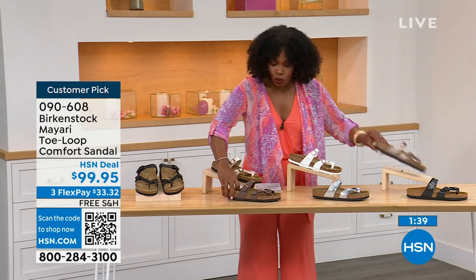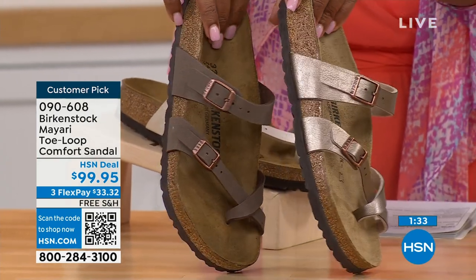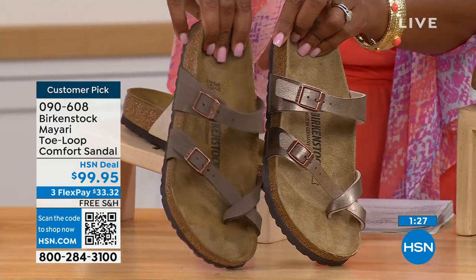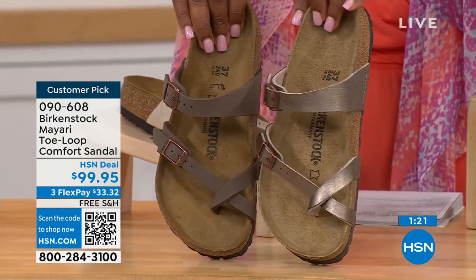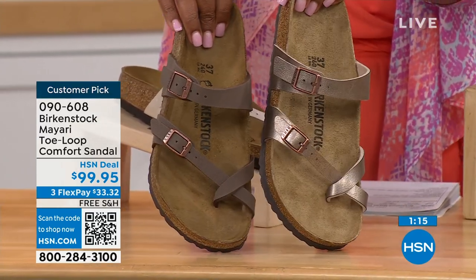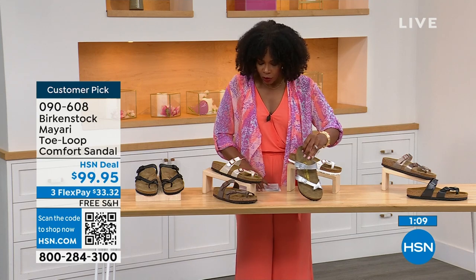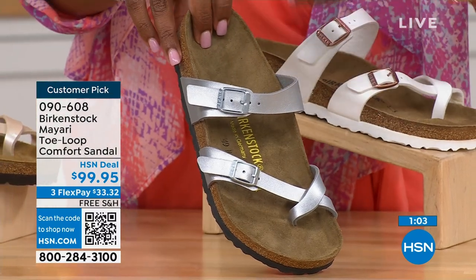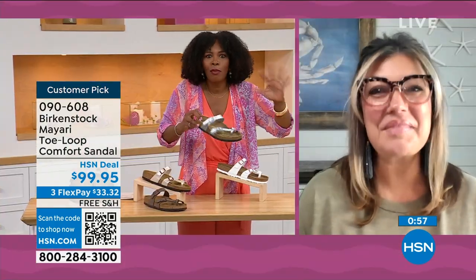For neutrals, we have mocha and graceful taupe. If you want to go in the brown family, mocha is a little deeper — like a dusty brown. Graceful taupe has more of a metallic finish. And lastly, we have silver, which is the most limited with about a hundred remaining. Birkenstock always has fun with styles and colors like a metallic silver.